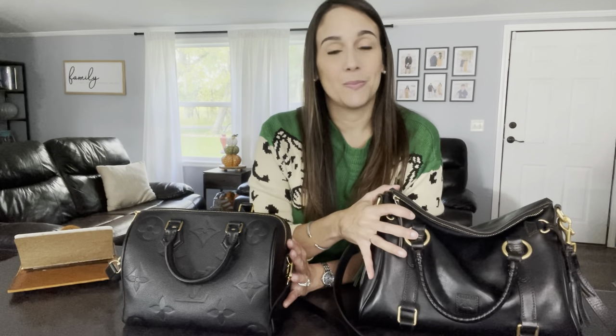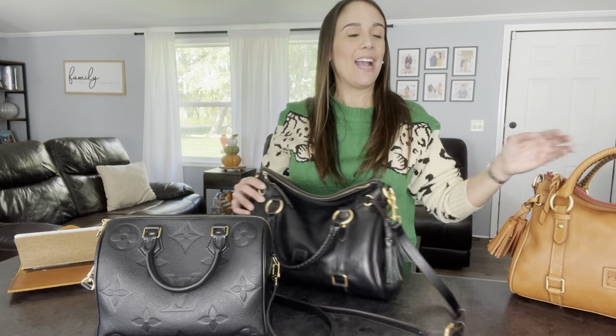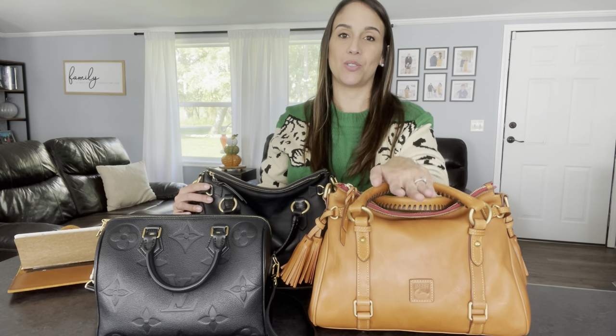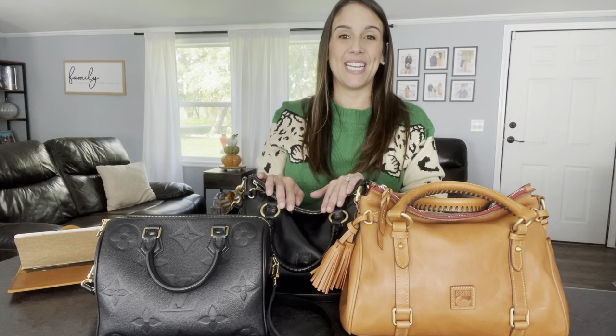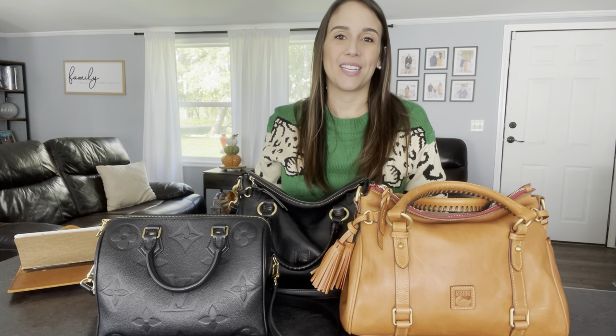That said, I will always pick the Speedy B over the Florentine Satchel. It's not to say I don't have Florentine satchels in my collection — I love the look of this bag, the beautiful aesthetic with that slouch, and the fact that it patinas over time. I have a Speedy B30 in Damier Ebene that I'm putting away for a bit, so this Speedy will be my everyday bag, but I also have a Florentine Satchel in natural in my collection. I always will have one in my collection because I think they're just beautiful works of art. I hope you enjoyed today's video — let me know if you have one or the other, or both!